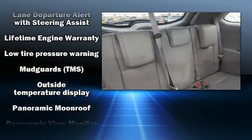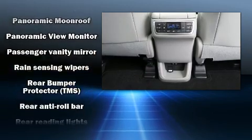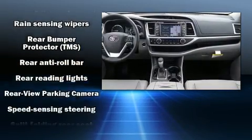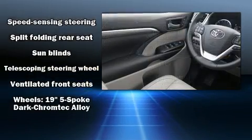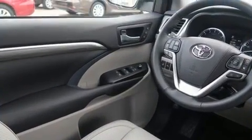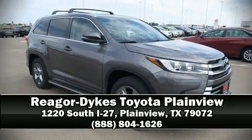Toyota ensures the safety and security of its passengers with equipment such as head curtain airbags, front side impact airbags, traction control, brake assist, ignition disabling, and four-wheel disc brakes with ABS. Stop by our dealership or give us a call for more information.